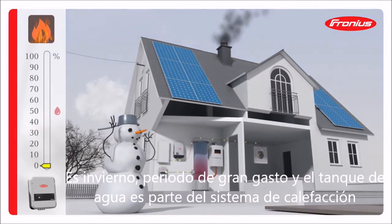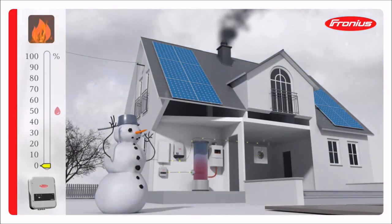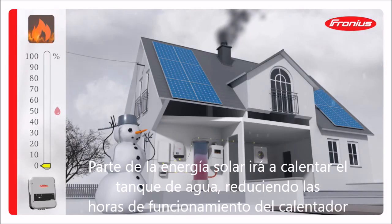It's winter and overcast. The boiler is part of a conventional heating system. The surplus energy available from the PV system also flows into the boiler, thereby relieving the strain on the heating system.